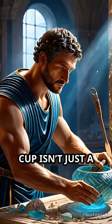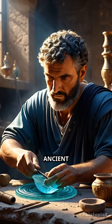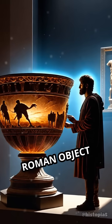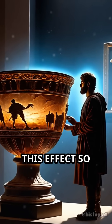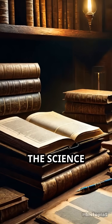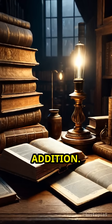The Lycurgus Cup isn't just a masterpiece of craftsmanship — it's a marvel of ancient nanotechnology and chemical knowledge. No other surviving Roman object demonstrates this effect so vividly or so mysteriously. For centuries, the science behind it remained a mystery, with many assuming it was a trick of the light or a later addition.